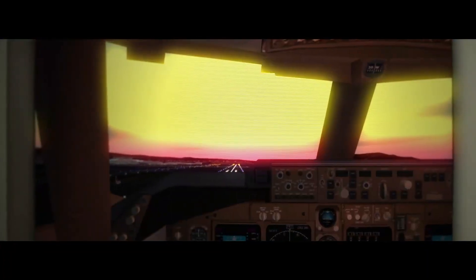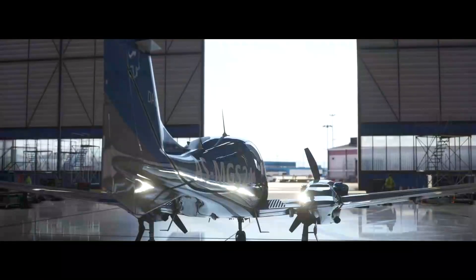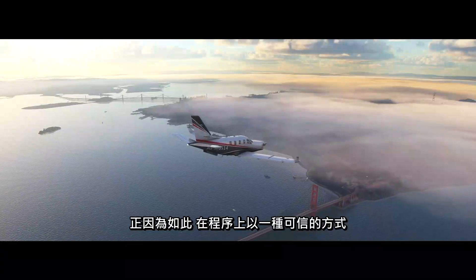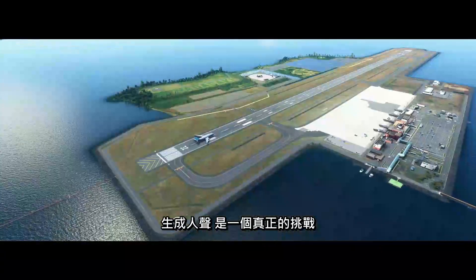Ready to go. Runway six right, IFR. Not everyone's an expert in the way an airplane should sound, but everyone can tell you when a human voice doesn't sound correct. Because of this, it makes it a real challenge to procedurally generate the human voice in a way that's believable.